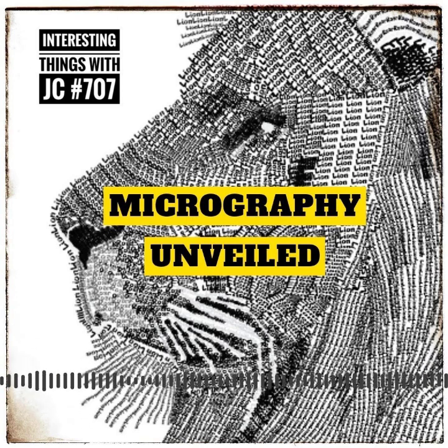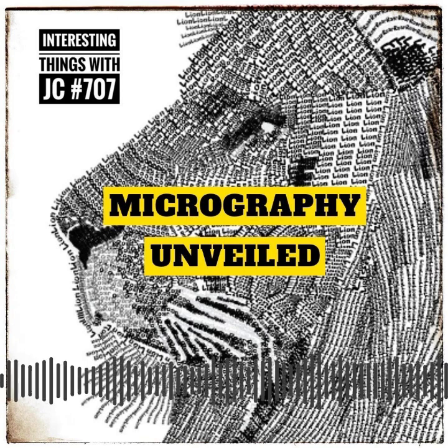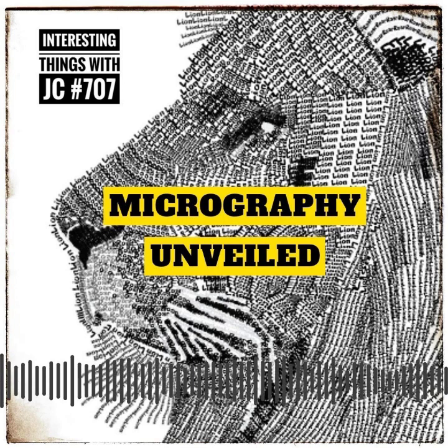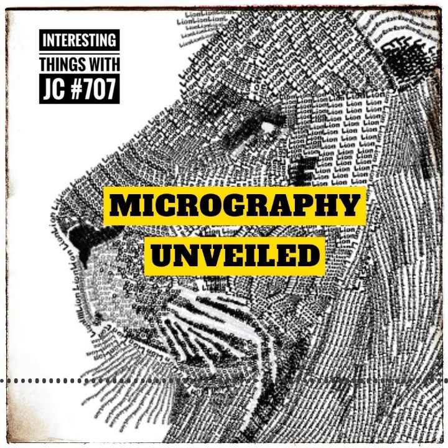Micrography has a rich history that dates back to ancient times, when creative artists began experimenting with this unique method. One of the earliest examples of micrography could be found in Hebrew texts from the Middle Ages. Skilled scribes and artists would meticulously construct intricate designs, religious symbols, and even entire scenes using small Hebrew characters.